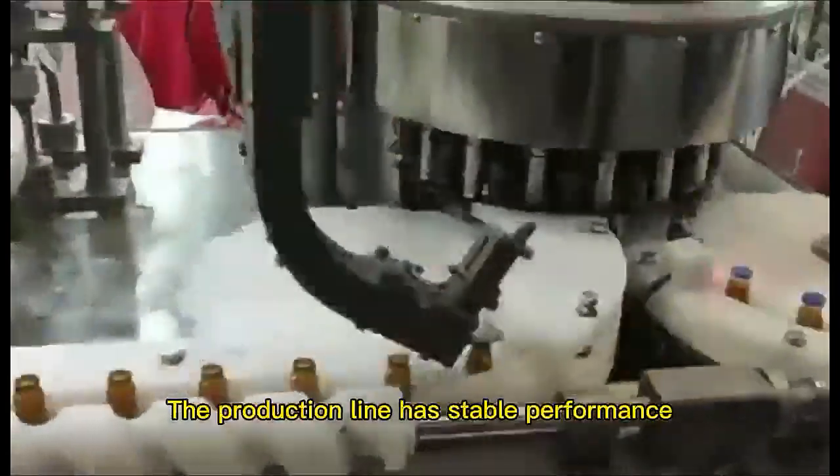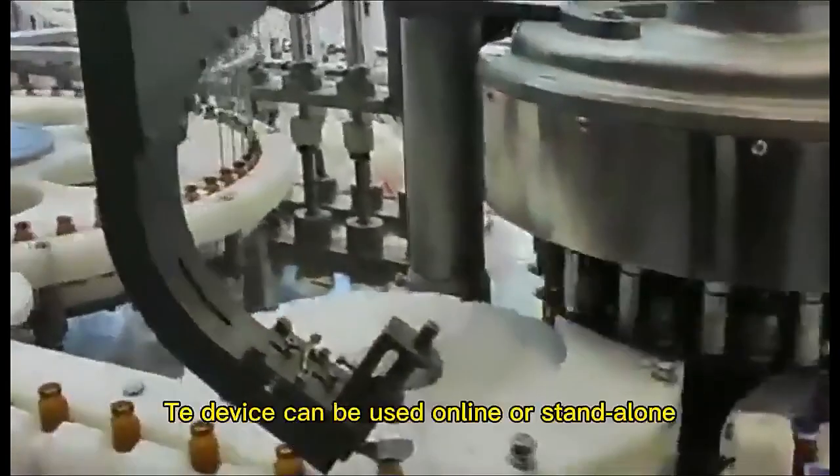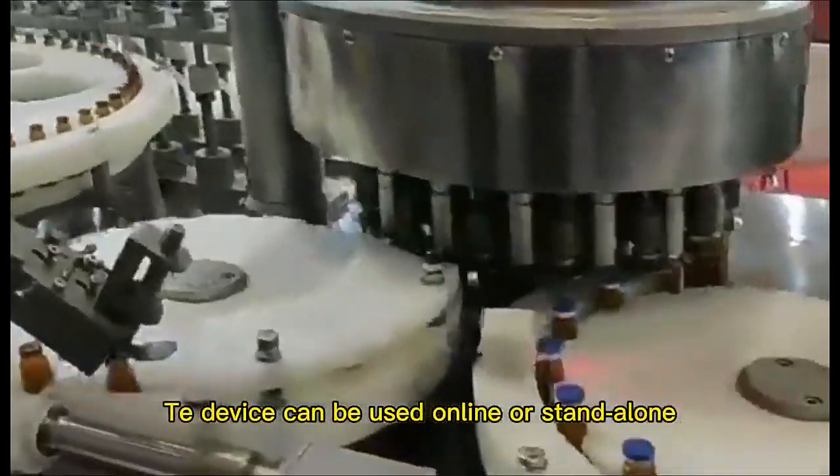The production line has stable performance, low noise and no pollution. The device can be used online or stand alone.